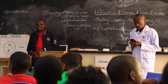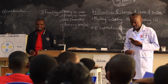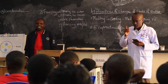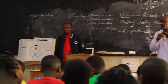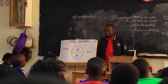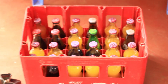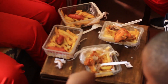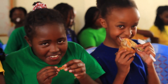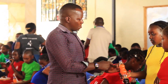Thank you for teaching us! Yes! Very nice! So it's afternoon and it's going to be very, very wonderful!